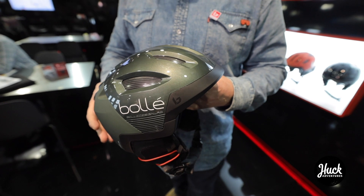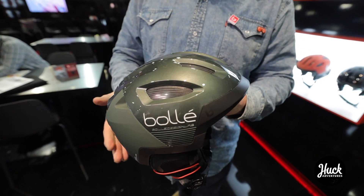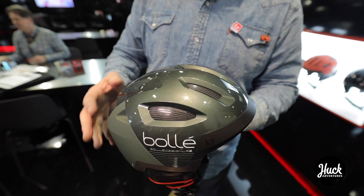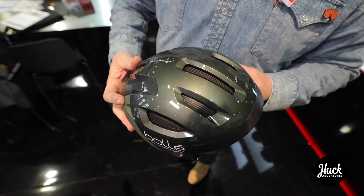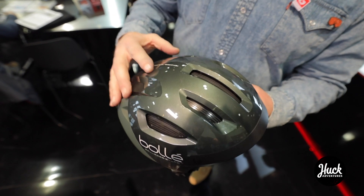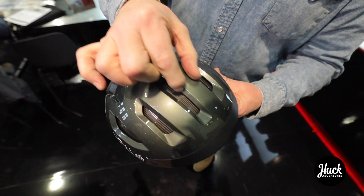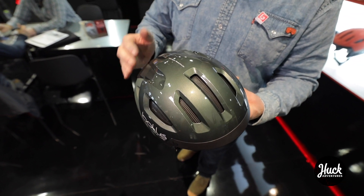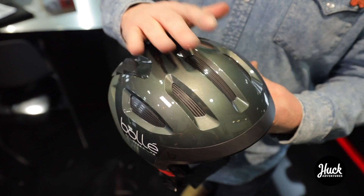We have Tove, who is our engineer at Bolle, who basically designed this helmet so that the venting can be larger to increase flow. Instead of the venting coming back, it actually comes down through the vents in the front through the channel here and here, to keep the head cooler while skiing. Then when you're back on the lift you can close it off to keep your head warm.